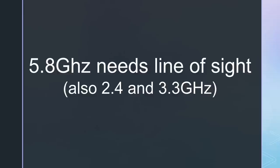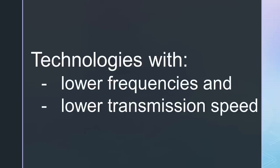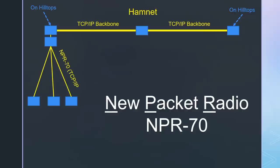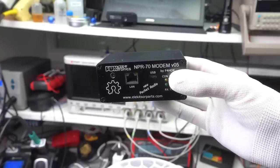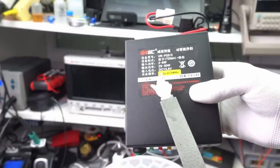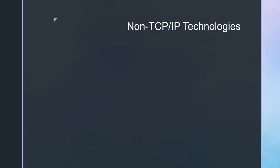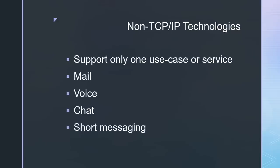5.8GHz technology strictly needs a line of sight between nodes. If we do not have a line of sight or want to use mobile stations, we have to use other technologies with lower frequencies and also with lower speeds. The second TCP-IP-based technology is NPR70. Because it runs on 70 centimeters, it enables connections not possible on 5.8GHz. But keep in mind, if you do not use directive antennas, it is pretty power-hungry. All other technologies are not based on TCP-IP and support only one application or use case, like mail, voice, chat, short messaging, or sensor data.